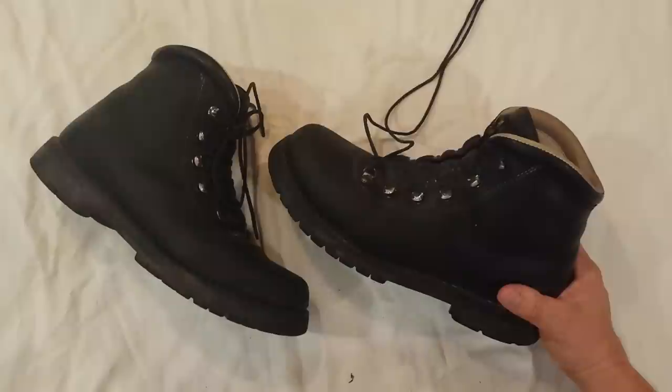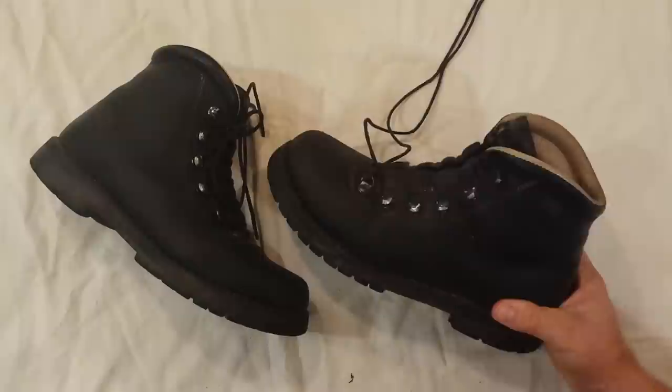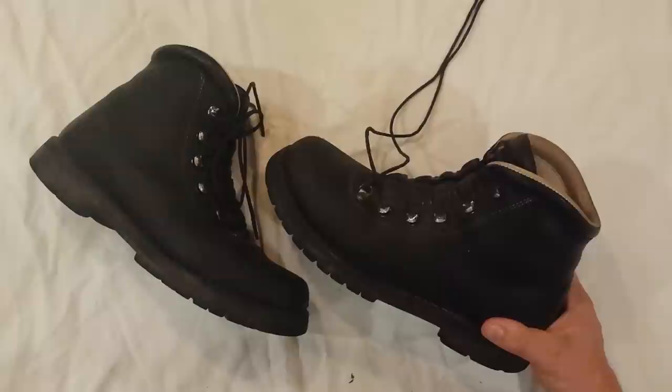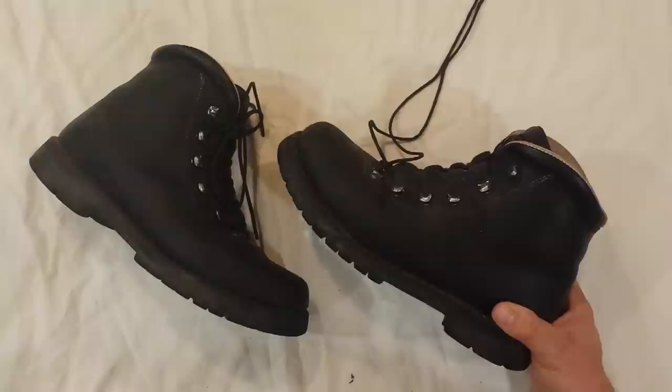I was thinking to myself that I didn't think these things were ever going to break in, and I was unsure they had fitted me the right size. But after a week they were starting to move, after two weeks they were becoming comfortable, after a month they were comfortable, and after two months they were like having a couple of pillows wrapped around my feet. Just marvelous — it feels like they're just a bomb-proof boot.